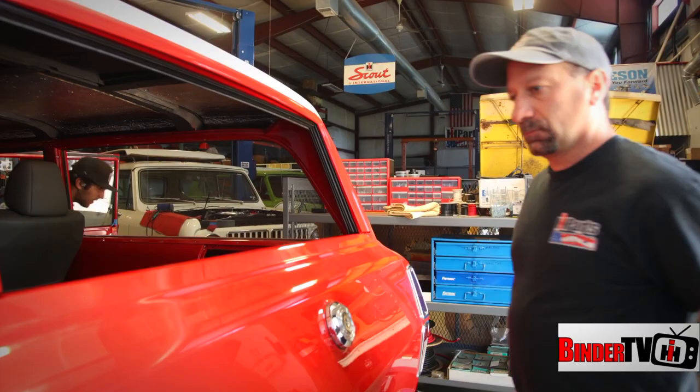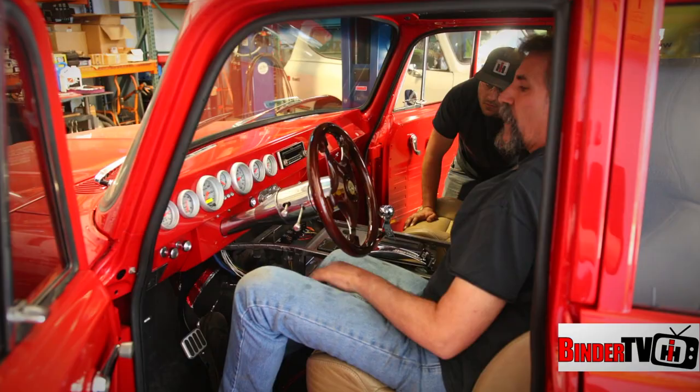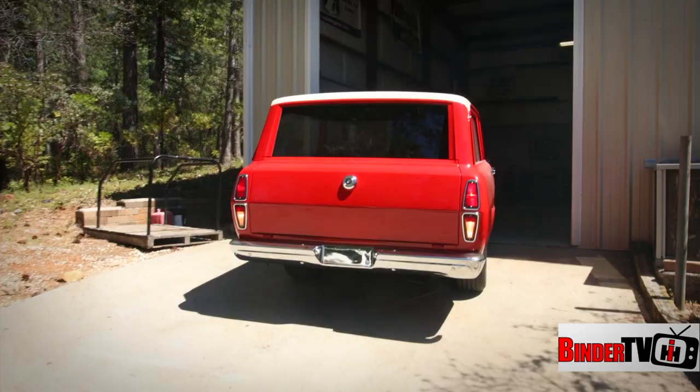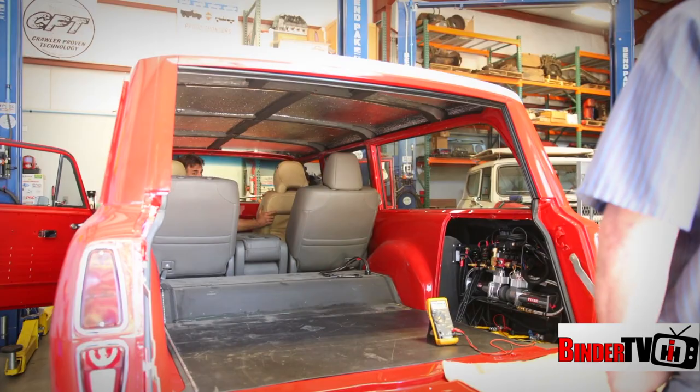Even for a project this far along and so close to being finished, it's not all smooth sailing. There's been a few little hiccups here and there — really just trying to get all the wiring and stuff wrapped up and everything working properly. We have a little issue with power steering leaking, just from sitting probably, so we need to pull that out and reseal it. And then we still have tuning to do, so that takes a little time. Just trying to get it done with the deadline coming up quick.